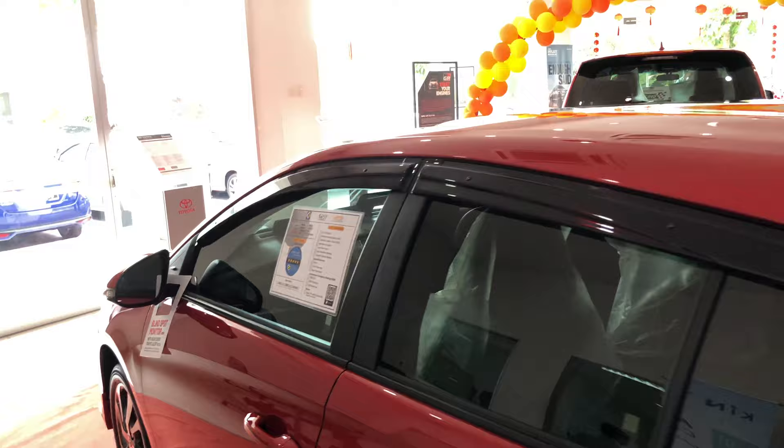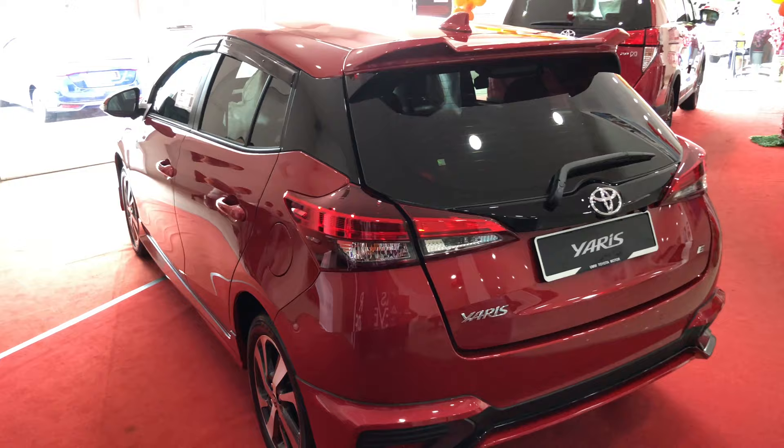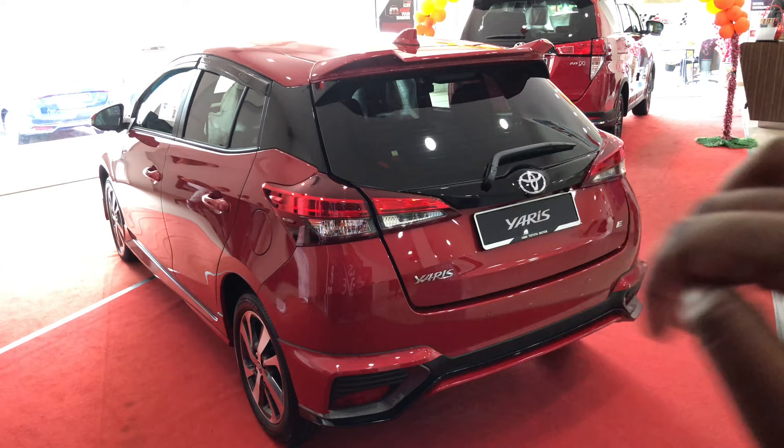You get the shark fin antenna up there. This car comes with the optional aero kit, so it has the rear spoiler. Overall the Yaris looks really nice from the side — it's one of the best hatchbacks out there; the design is great.